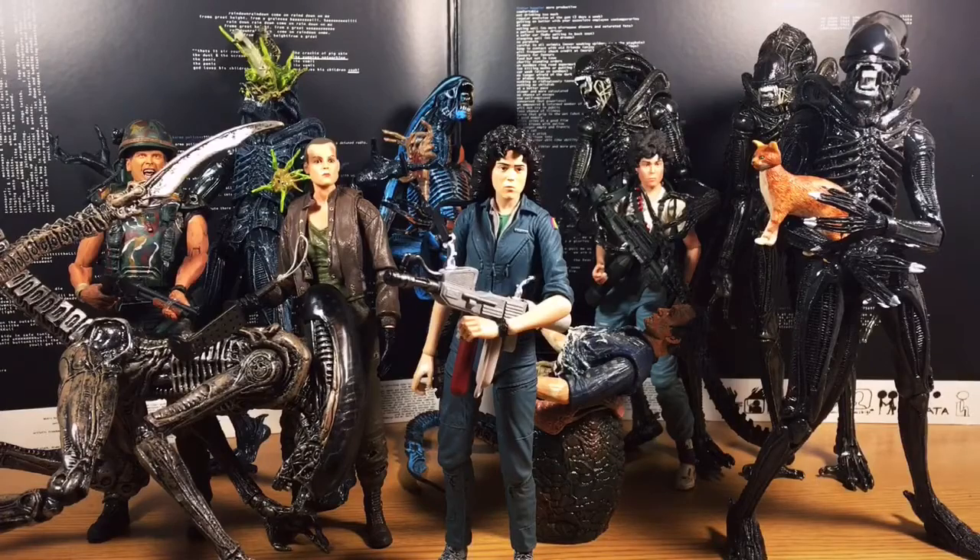Welcome everybody to a new episode of Rafa's Toy Studio, the place where I get to talk about those toys that everyone should check out. And today is a very, very exciting episode, specifically focused on the surrealistic, horrifyingly real Alien franchise.